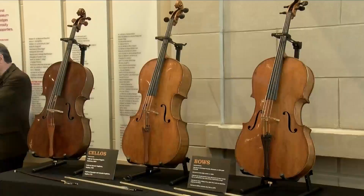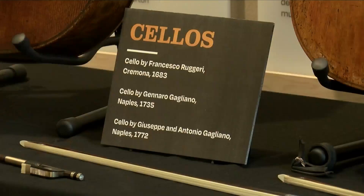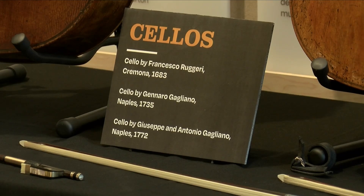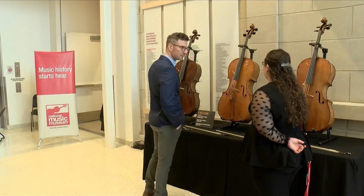If you want to go and see the new collection of stringed instruments given, the museum is located on the campus of USD and is open Tuesday through Friday from 10 a.m. to 4 p.m., and on Saturday from noon to 4 p.m.